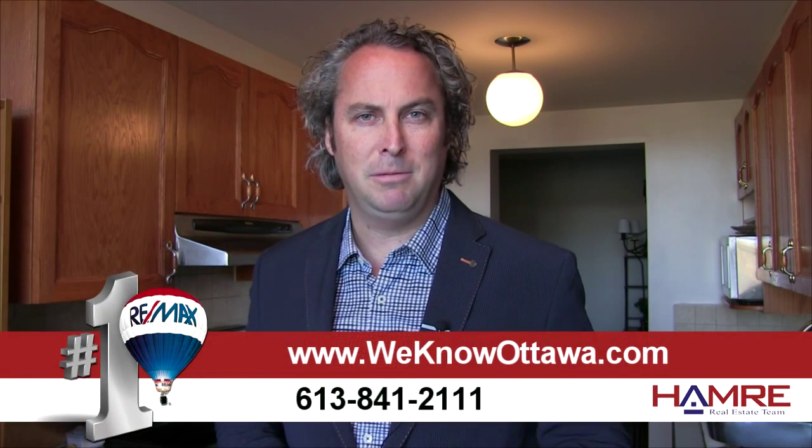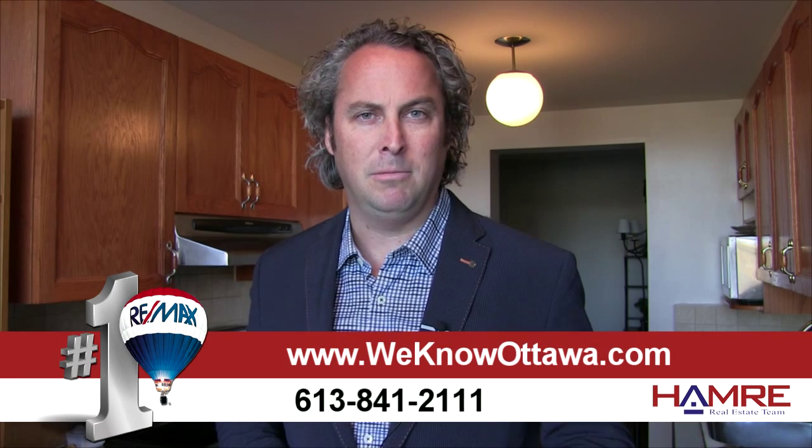The basement features a gas fireplace, a large laundry area, and plenty of storage. For additional information and pictures on this property, please visit our website at weknowottawa.com or our YouTube channel at hamrytv.com. This is Steve Hamry from the Hamry Real Estate Team — I hope to see you soon.